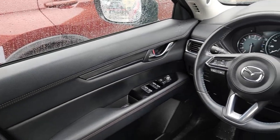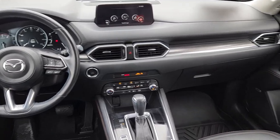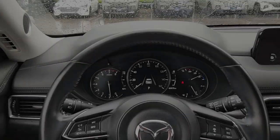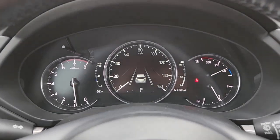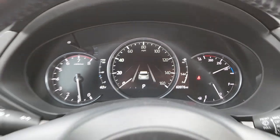The following are some of this vehicle's highlighted options: Apple CarPlay and/or Android Auto, Navigation System, Keyless Entry, Moonroof, Power Passenger Seat, Heated Mirrors, Satellite Radio, Power Lift Gate, Fog Lamps, and Backup Camera.